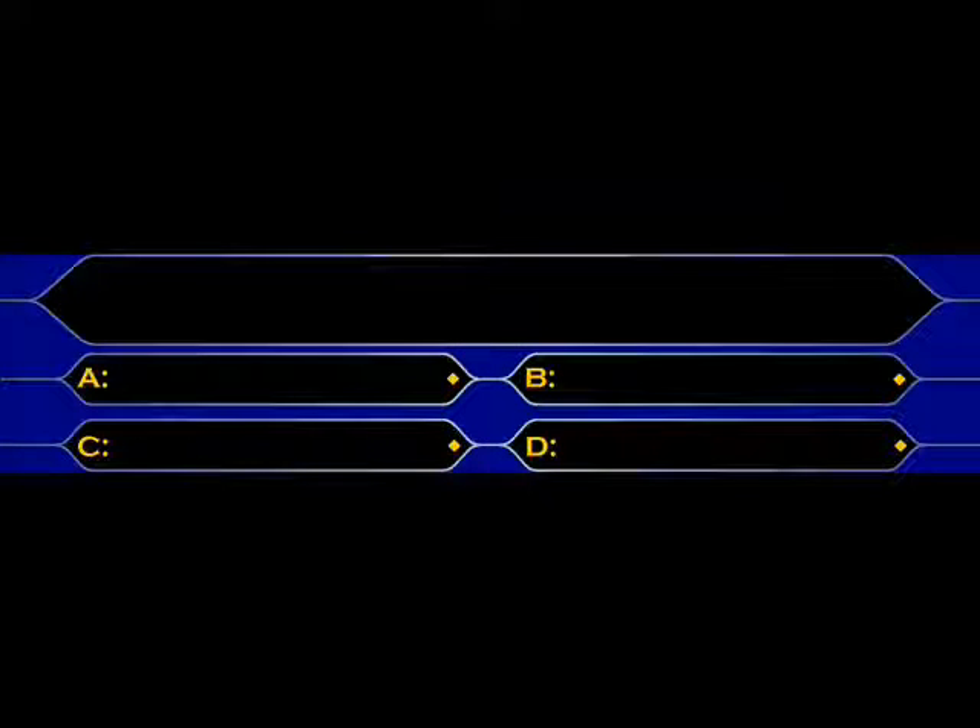Welcome to Classic Millionaire. In a moment, a question will appear on the screen followed by four possible answers. According to the question, you will then arrange those answers into the correct order.